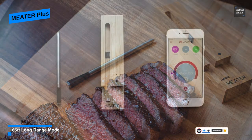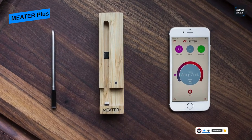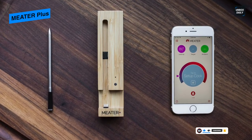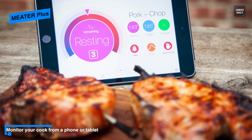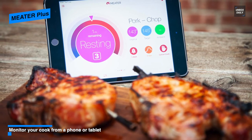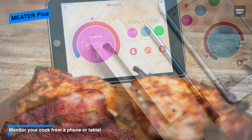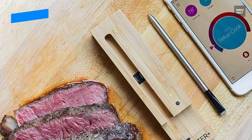Its dual temperature sensors can monitor internal meat temperatures up to 212 degrees Fahrenheit and external temperatures up to 527 degrees Fahrenheit simultaneously. If temperatures get close to their maximum, it can send an alert to let you know. You can pair it with an app via Bluetooth so you can keep an eye on your meat's temperature from the comfort of your living room, and it will also show you the estimated finishing time.